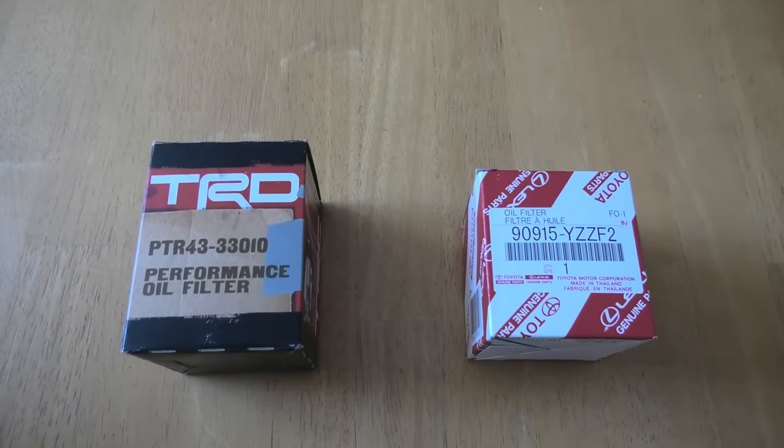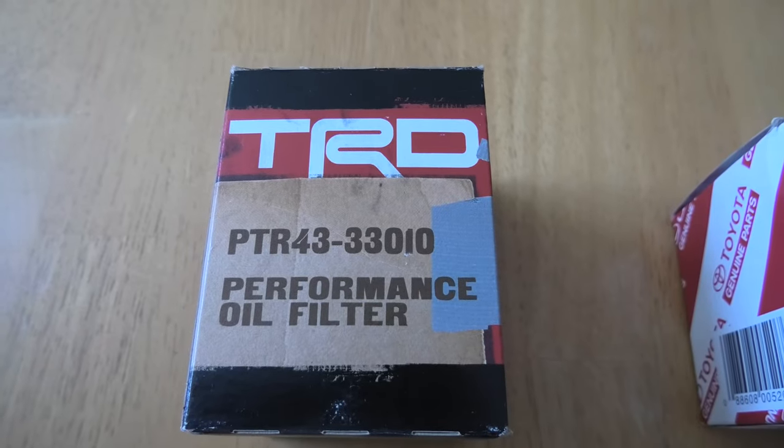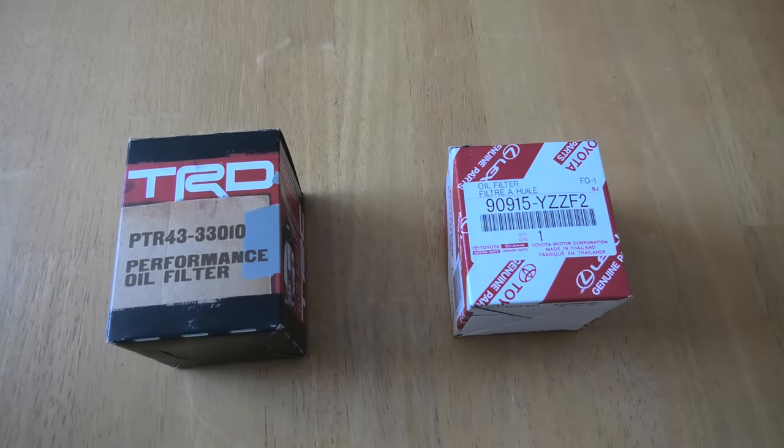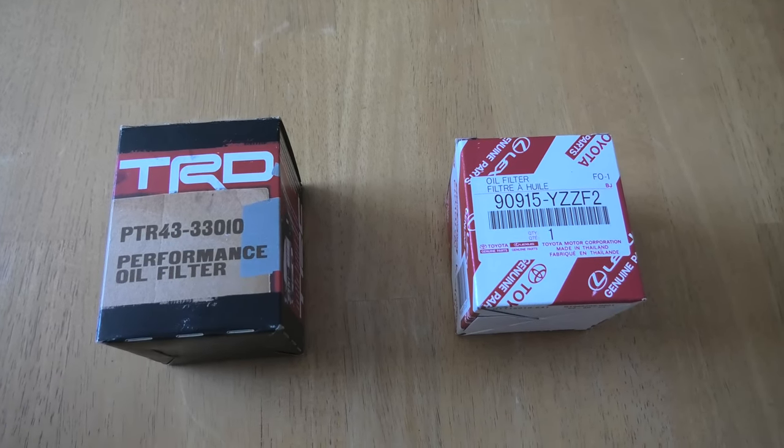Hi guys! Today we are going to look at the TRD High Performance Engine Oil Filter for the Toyota RAV4. We are planning to use this filter during our next oil change and we actually got a bunch of the TRD ones for our future oil changes.